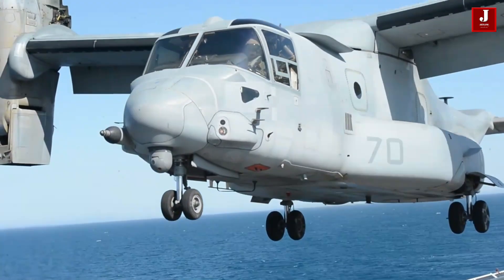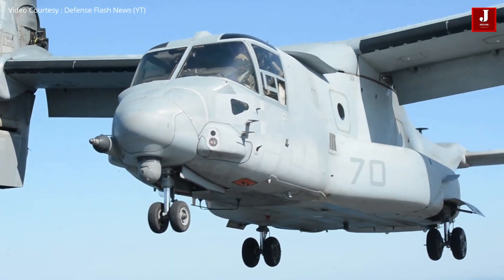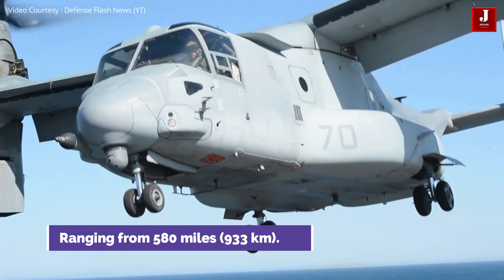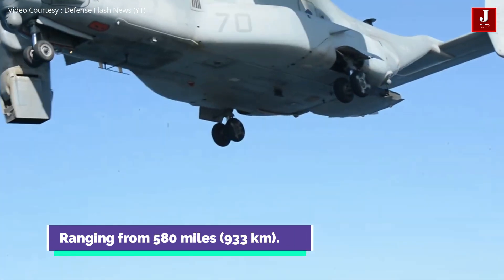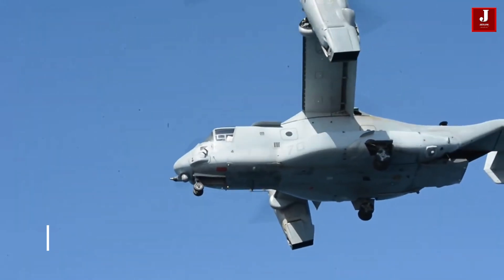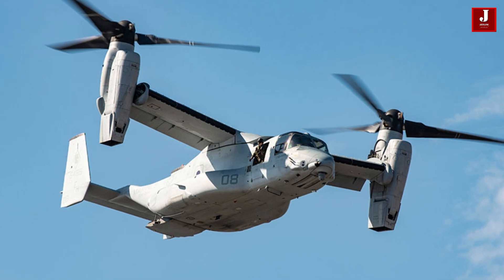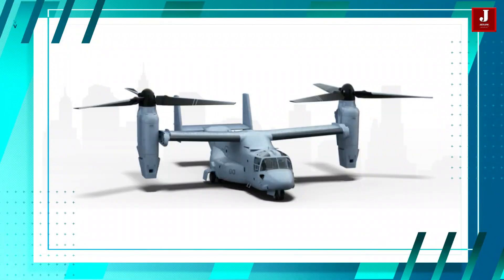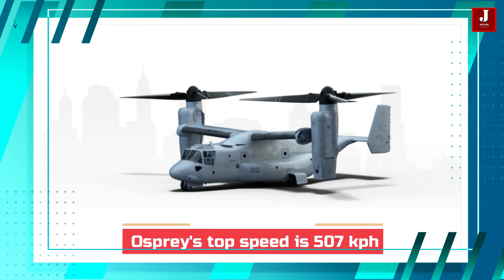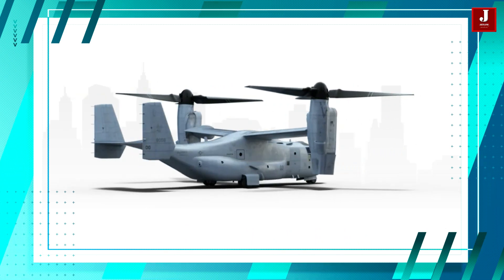The key advantages of the Osprey over a helicopter include a greater range — from 270 to 580 miles (453 to 933 kilometers) — and a higher peak speed. The Osprey's top speed is 315 miles per hour (507 kilometers per hour), which is double the top speed of a helicopter.